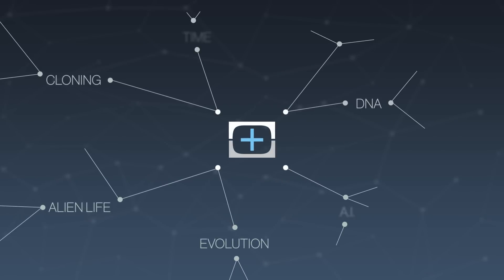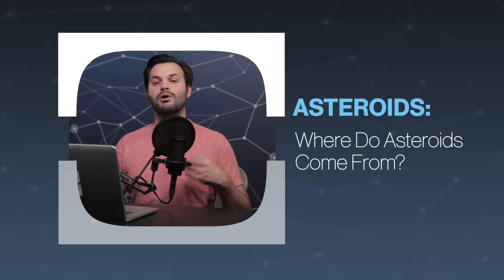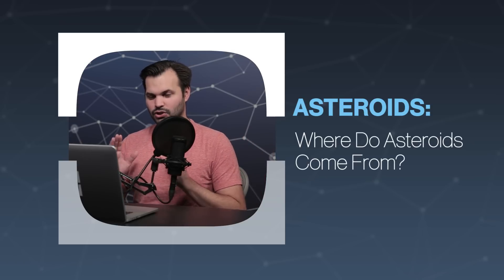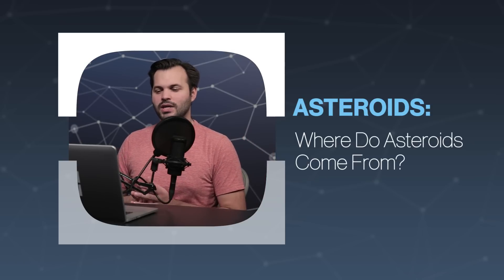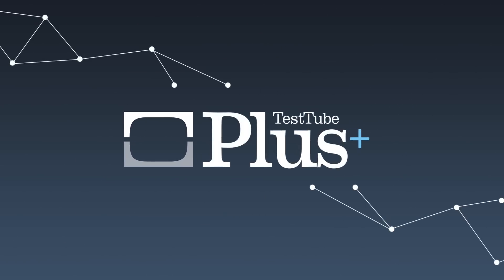Hey everyone, thanks for tuning in to Test 2 Plus today. I am Trace, and this is episode one of five on asteroids and asteroid mining. Make sure you subscribe so you get all of our episodes this week, and you can also check us out on iTunes if you don't want to wait. We put all of the episodes into one and release it there as an audio podcast. If you haven't subscribed there, do that too for us.